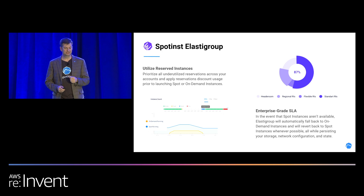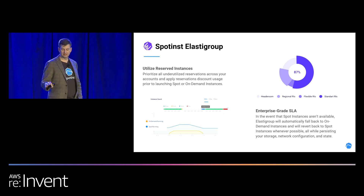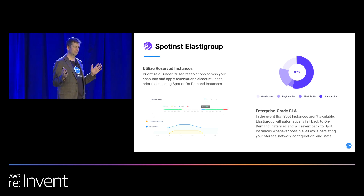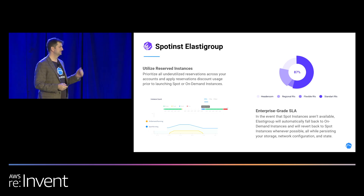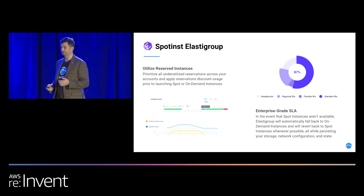In the graph here, we show that we scaled up some on-demand running instances, kept Spot running the entire time, and when capacity came back, we scaled down the on-demand instances and went back to Spot. We keep track of any headroom to stay in front of any scaling needs. We take into account regional RIs, flexible RIs, standard RIs, and we also support the new savings plans that AWS just released.